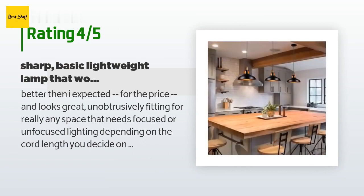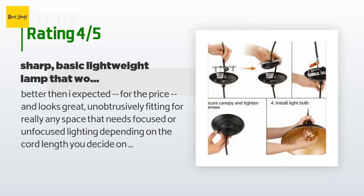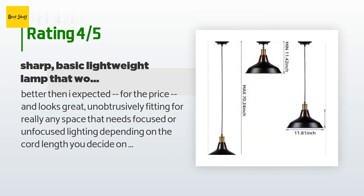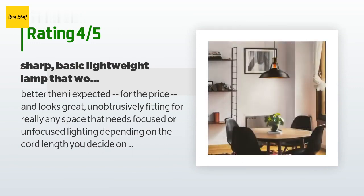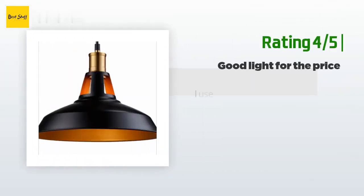The coppery interior doesn't reflect light too much, nor does it affect the quality of the emitted light. I expected it to create a warmer glow, but it does seem to prevent glare. The lamp works nicely with a vintage bulb if it's incandescent — not LED — unless maybe the decor is highly contemporary or you love the look of LEDs.